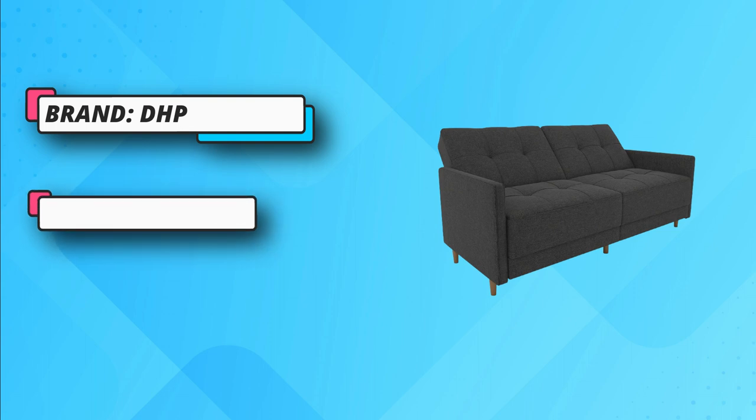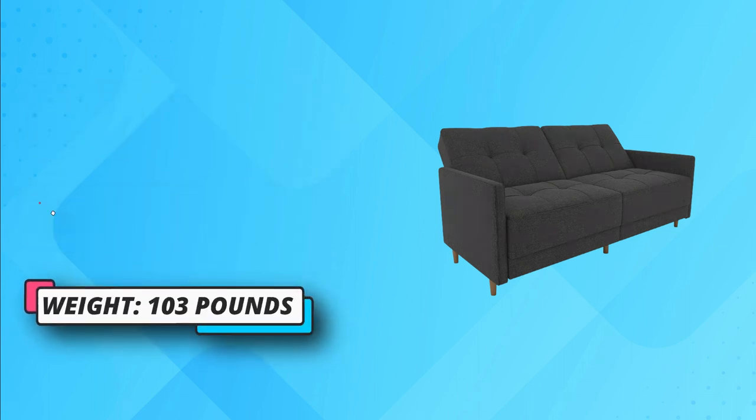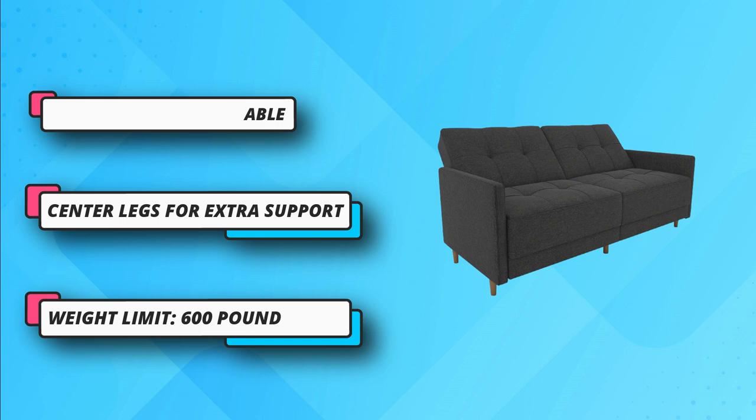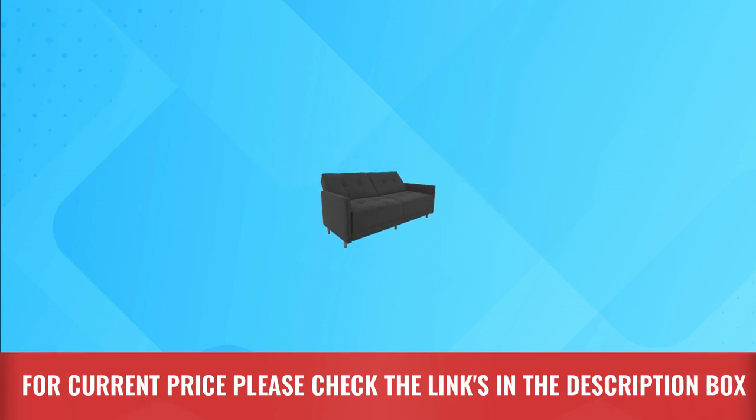The tufted upholstery boosts overall charm. You can sit up, relax in the lounge, or have a good night's sleep on this comfortable bed, depending on your mood and time of the day. Inside the zippered compartment, you can find legs that you can fold out and get extra support at night. For current price, please check the links in the description box.